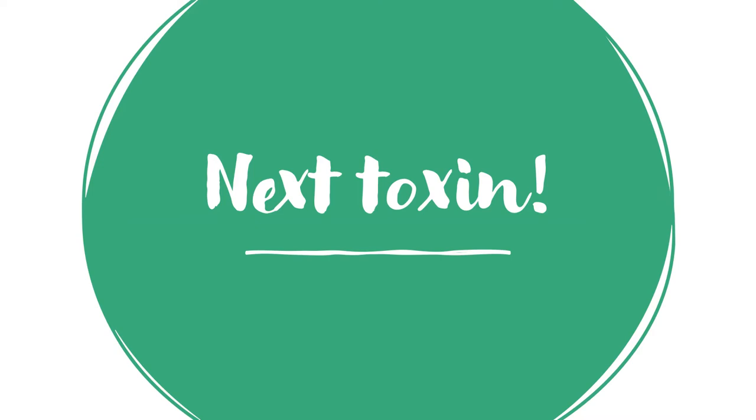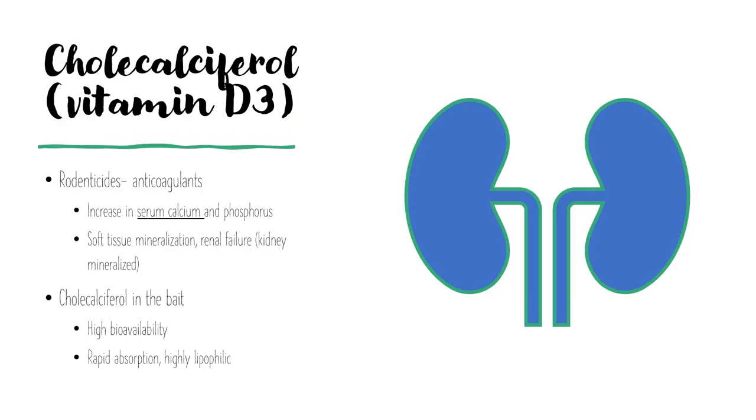Moving on to the next toxin: cholecalciferol, or vitamin D3 toxicity, which is found in rodenticides. This review focuses specifically on rodenticides that cause cholecalciferol toxicosis. It increases serum calcium and phosphorus, leading to soft tissue mineralization and renal failure due to mineralization of the kidney. Cholecalciferol in rodent bait has very high bioavailability, rapid absorption, and is highly lipophilic.